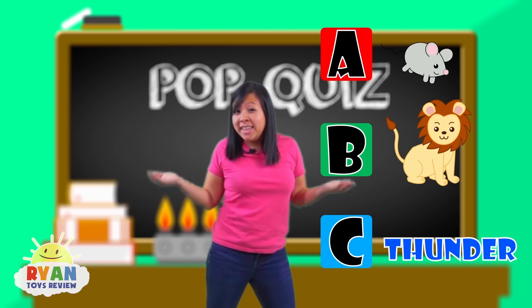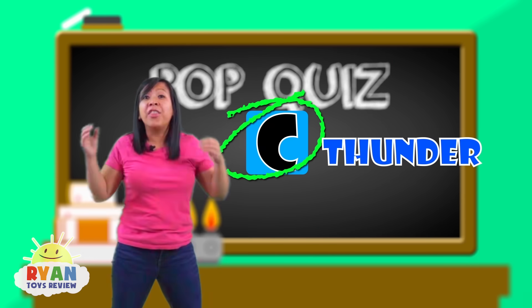Well, what'd you guys guess? The answer is C, thunder!